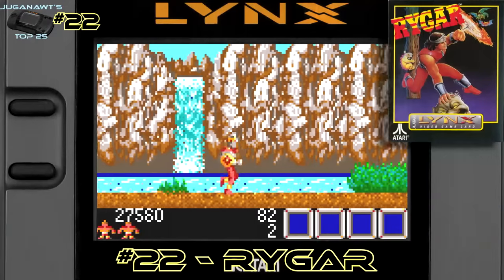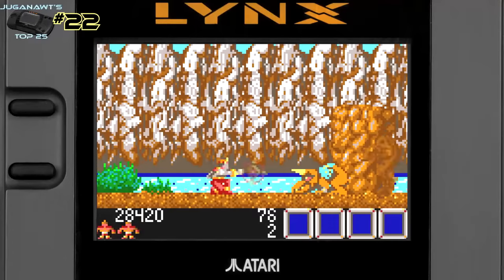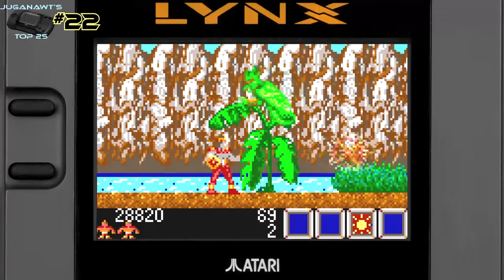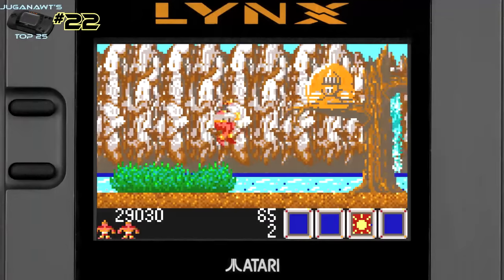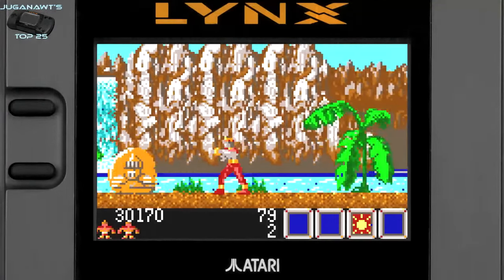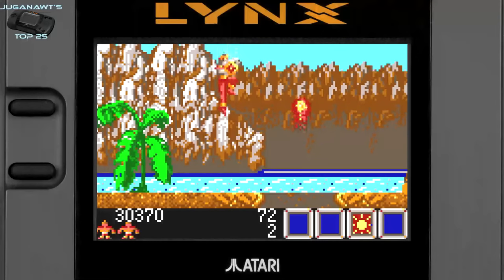Number 22: Rygar. Rygar harks back to the very simple arcade times — it's just you, a bunch of enemies, running to the right, jumping, avoiding obstacles, and having a heck of a lot of fun along the way. The graphics are really crisp and they really show up on that low-resolution screen of the Lynx. The power-ups are interesting, it's got a charm to it, and it just entices you to play more even though it is a really simple game.